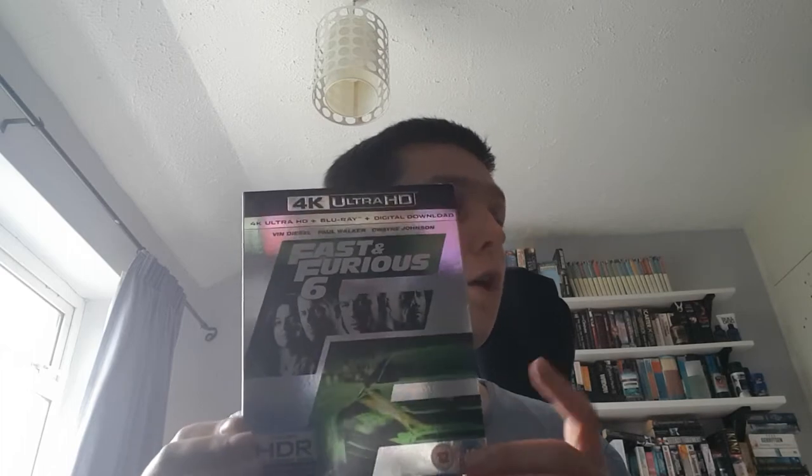I do not own any of the other Fast and Furious films purely because I haven't got around to getting them yet, but when I do I will probably only get them on Blu-ray because it's a lot cheaper than getting them on 4K. You only buy 4Ks if they're worth it — if you can actually notice the difference. This I got with my 4K player when I bought that, so that's the only reason it's on 4K and not Blu-ray.